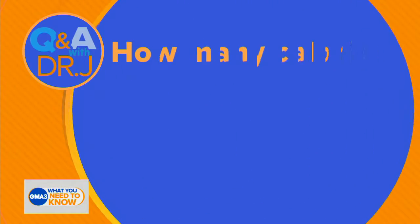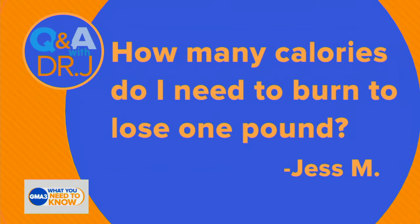Dr. Jane Ashton is taking a look at some of the medical questions that you're asking. Here's one from one of our viewers: How many calories do I need to burn to lose one pound? That's from Jess.